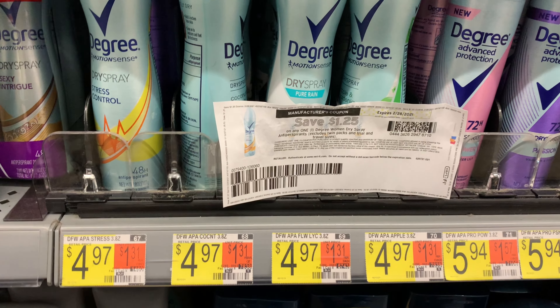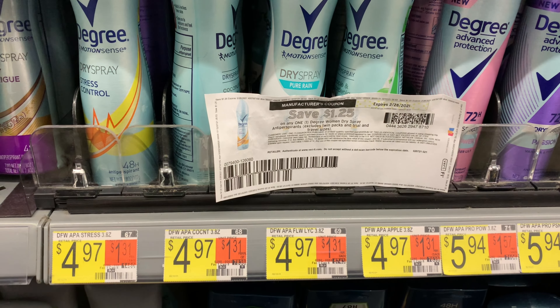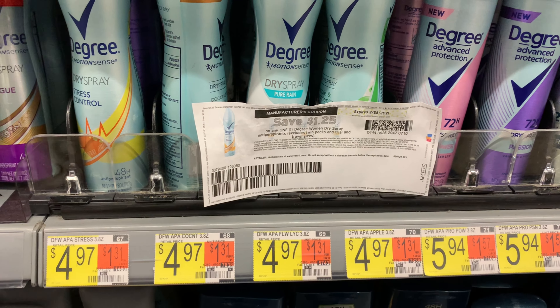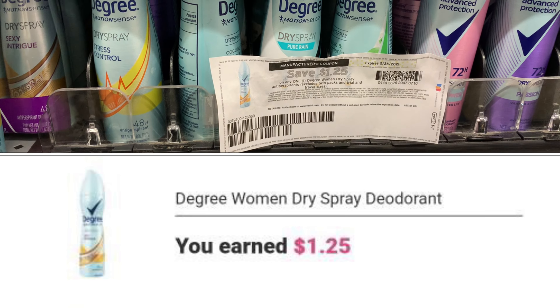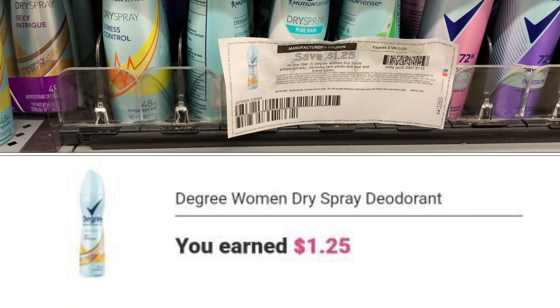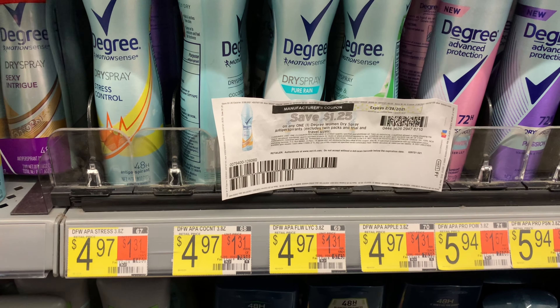I'm also picking up the women's Degree dry spray, priced at four dollars and 97 cents. I'm going to use a dollar-and-25-cents-off coupon I printed from Coupons.com — it's no longer available, hopefully you snagged it when it was. Ibotta is going to give back a dollar and 25 cents. Purchasing both deodorants will bring my total down to nine dollars and seven cents.